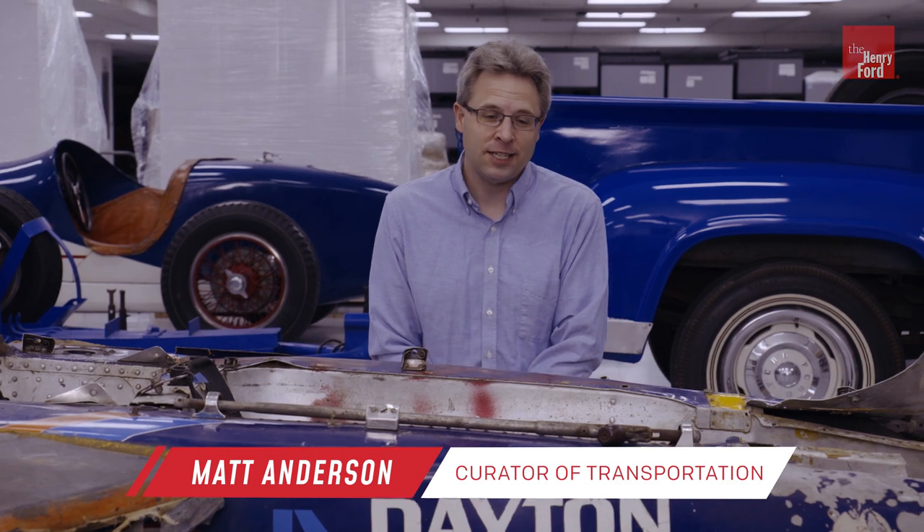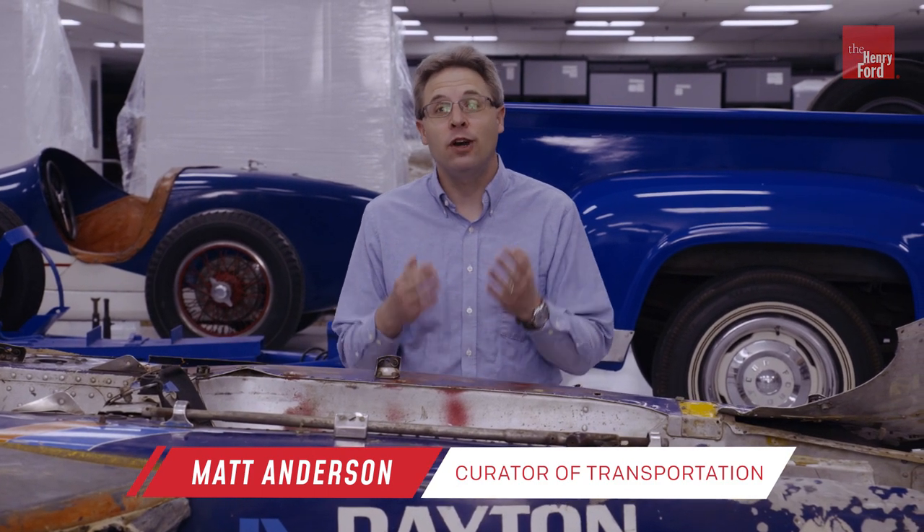I'm Matt Anderson, curator of transportation at the Henry Ford, and we are here with what remains of Salt Walther's car driven in that race. And really all that's left is the tub where the driver would have sat right here. There's one of the side pods where one of the radiators was located, and then the rear wing.